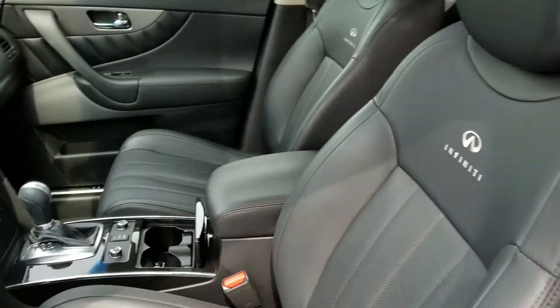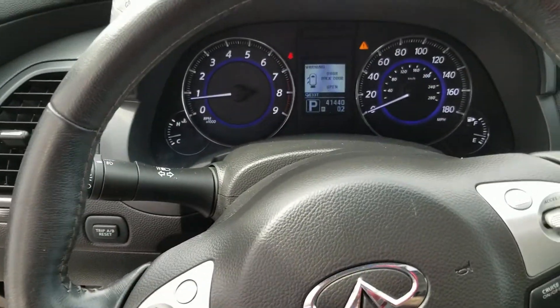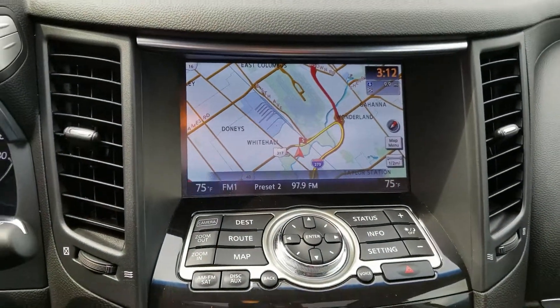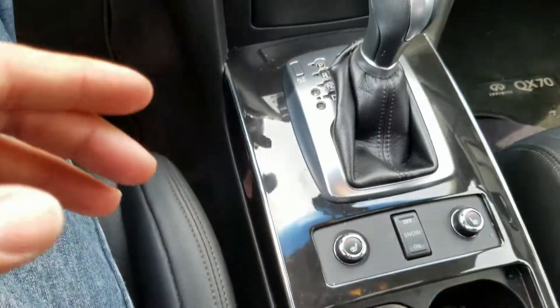Moving on, you get your cruise control and Bluetooth controls. It only has 41,440 miles. Moving on over, you've got your navigation, your touchscreen, all your radio controls, dual air zone, push-button start, remote start, and heated seats.